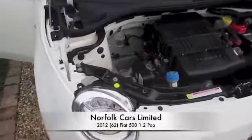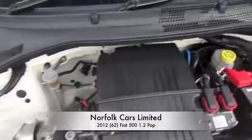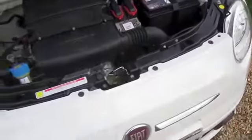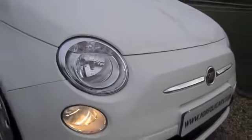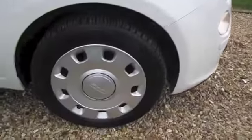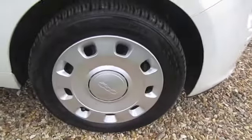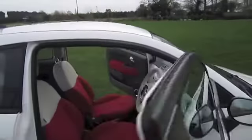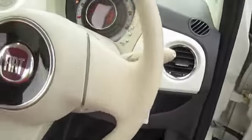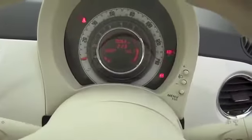This is our 2012 62-plate Fiat 500, the 1.2 Pop model, finished in Bossa Nova White. This little car is in fantastic condition with branded tires all around and all wheel caps unmarked. This model has electric windows and electric wing mirrors.